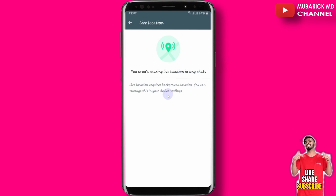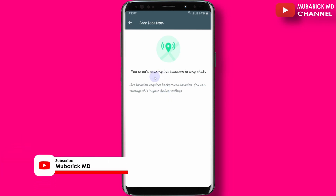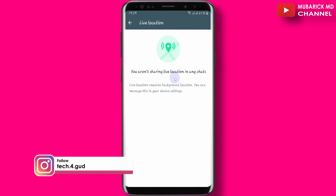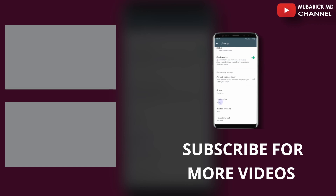What someone who is trying to track you will do is pick up your phone, open your WhatsApp, and send your live location to their own chat. After that, the person will delete that live location from your phone. So at any point in time, when you are online, the person can just click that live location link they already sent to their chat to track you. Always visit the Live Location setting to check and ensure it is set to None.